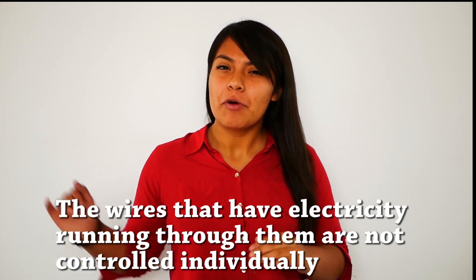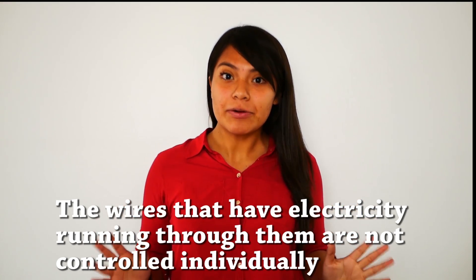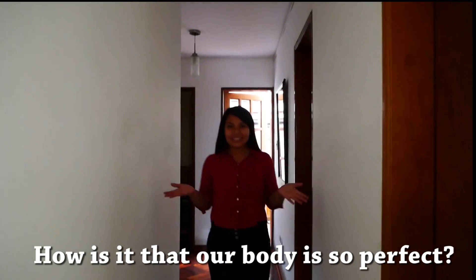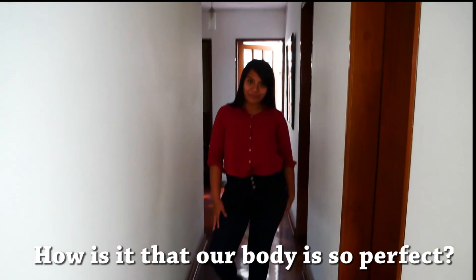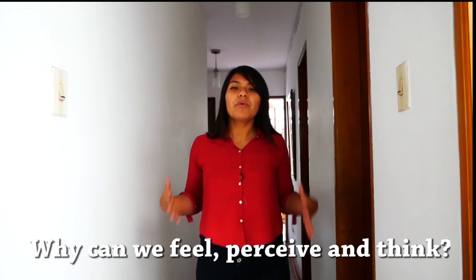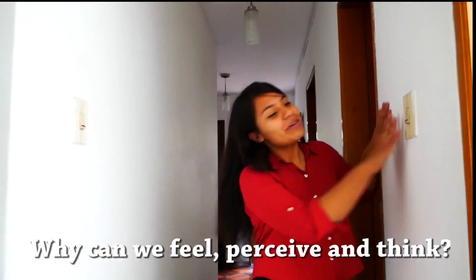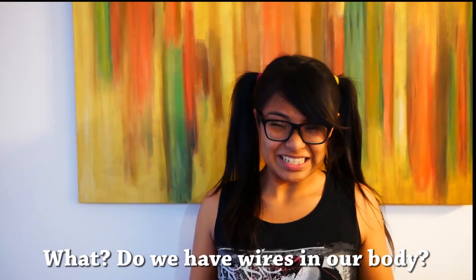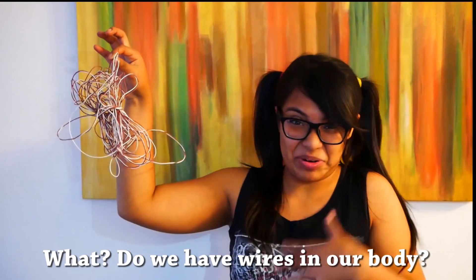The wires that have electricity running through them are not controlled individually — they run through to a control panel. How is it our body is so perfect, with accurate functions in its system: respiratory, digestive, circulatory, metabolism and more? Why can't we feel, perceive and think? Do we have wires in our body?